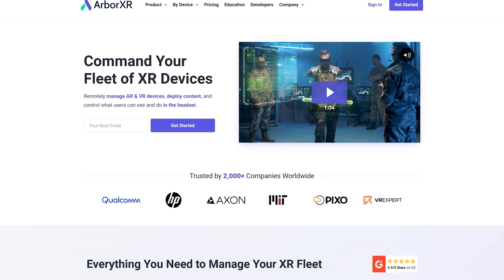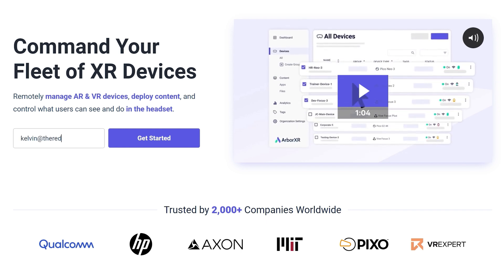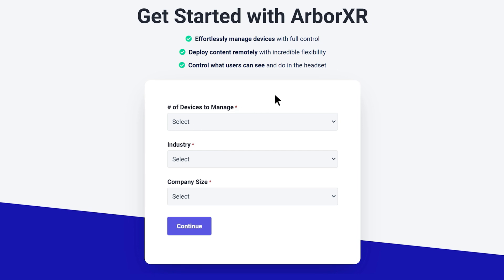And there you have it. Those are some of the big features we launched this month, and we also have a lot of things planned for the near future, and we can't wait to share them with you. If you'd like to keep track of our product roadmap or demo any of these features, we would love to hear from you. Feel free to reach out to us anytime at arborxr.com. Thank you so much for watching, and we'll talk to you in the next one.